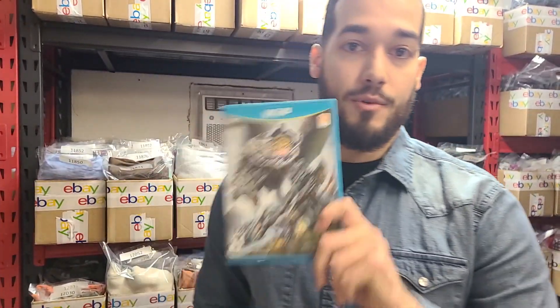Welcome resellers. I'm Sean. I'm a full-time eBay clothing reseller and this is my daily sales. Today we have 23 sales for $379, and I do have something I want to talk to you about before we get into it — this video game right here.